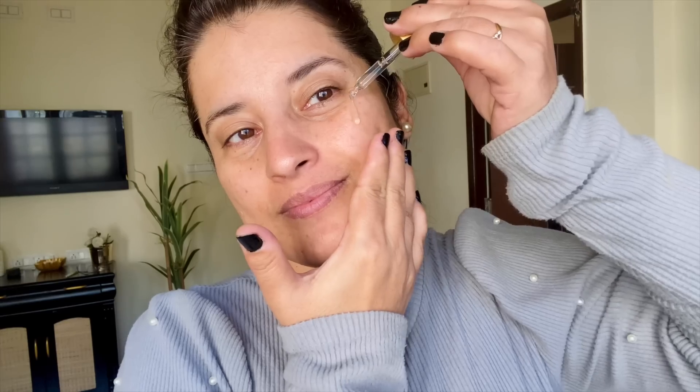Now let's talk about my own experience. When you start applying this serum it's so lightweight — it's not sticky at all, which vitamin C serums tend to be. It gets absorbed into the skin very quickly.